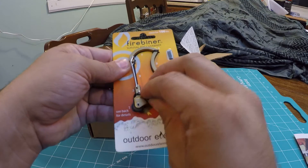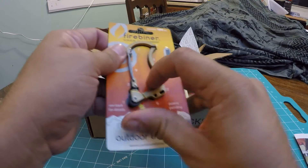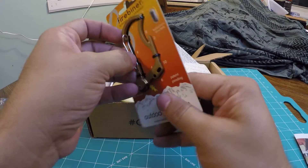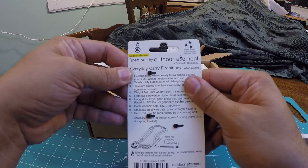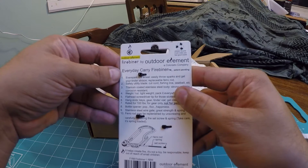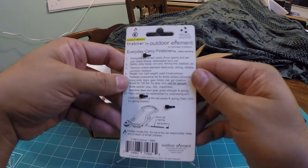It looks like there's a little spark wheel — I don't know which way you flip it, but supposedly... oh, I see sparks! Cool. Awesome. It's rated to 100 pounds. Outdoor Elements Fire Beaner by Outdoor Elements, a Colorado company — everyday carry fire beaner, patent pending. Let me run through the features real quick.